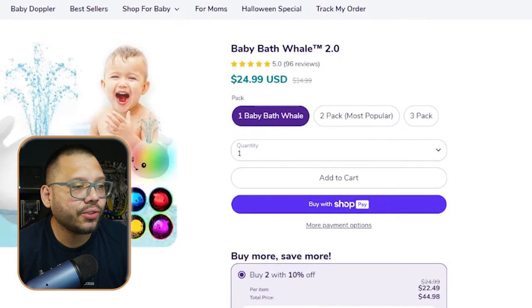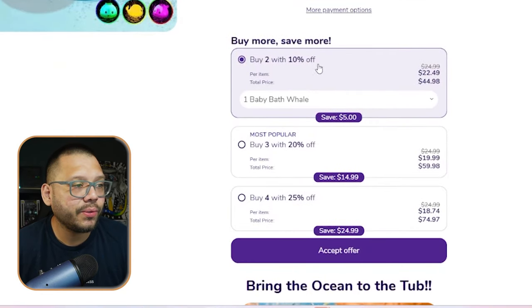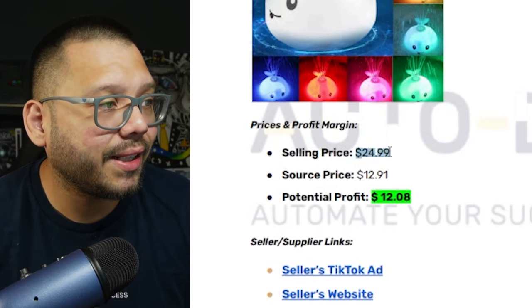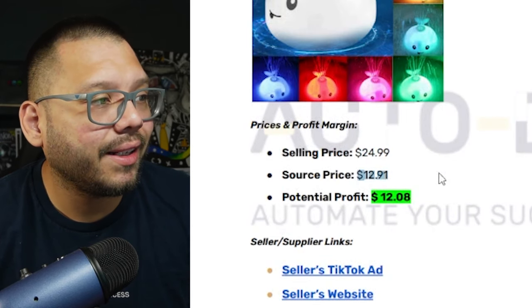Here we can see they're trying to upsell you: buy two with 10% off, buy three with 20% off. For our purposes, we're going with one baby bath whale at $24.99. Running over to the cheat sheet, that $24.99 already includes shipping — I know this because I actually went and added it to my cart with my address to make sure they're not overcharging on shipping, so we can have our profit margin a lot more accurate.